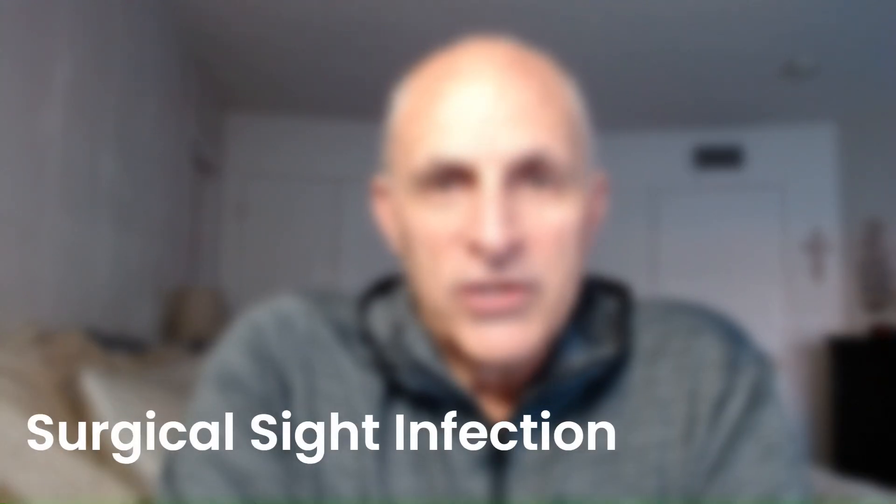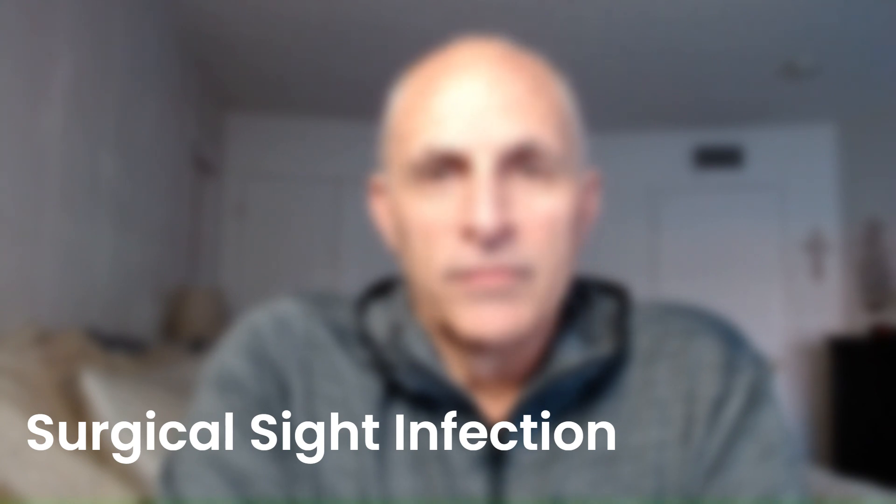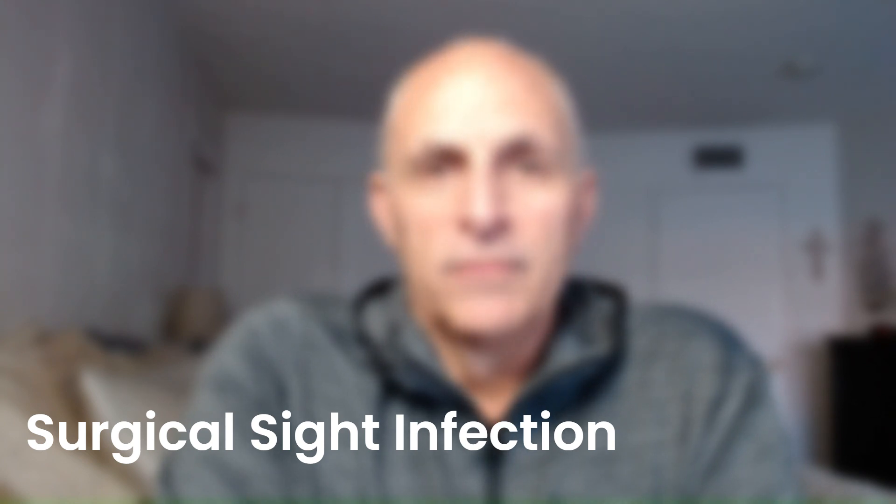One of the big things that I wasn't aware of — and maybe it's just my ignorance — is the amount of infection control processes they have in place and my portion of that. The routine that I have to go through prior to surgery was something I was not expecting. Let me walk through a couple of things that are now going to be a daily routine up until surgery.